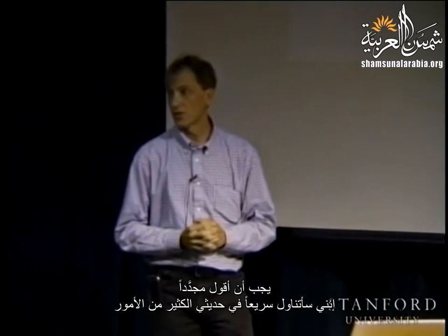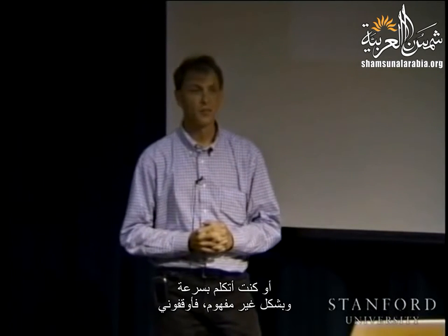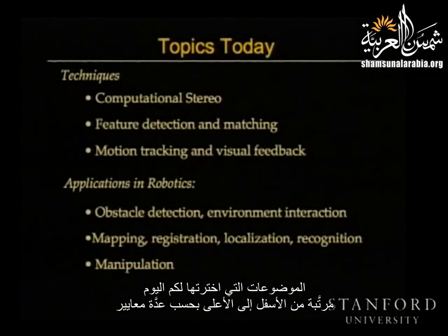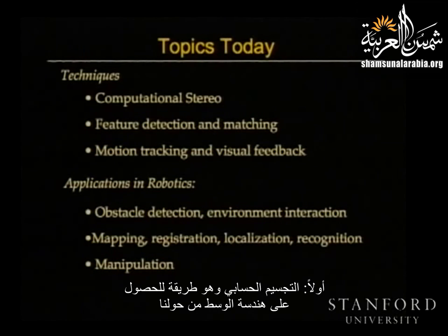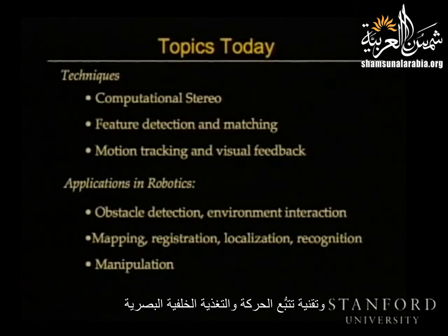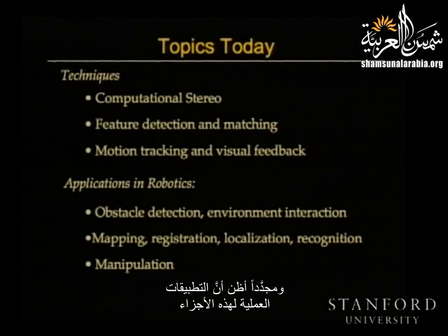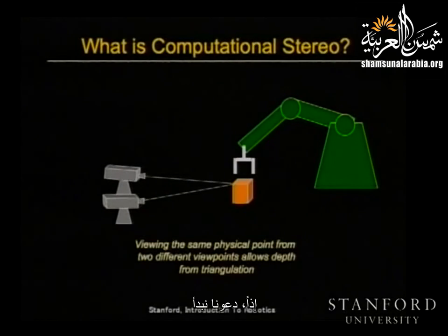I'm going to really breeze through a lot of material quickly, but this is a class — if you have a question or if I'm mumbling and you can't understand me, just stop and we'll go back and talk in more depth. The topics I've chosen today, from low-level capabilities to higher level, are: first, computational stereo — a way of getting the geometry of the environment around you; feature detection and matching — a way of starting to identify objects and where you are; and motion tracking and visual feedback — how you actually use information from vision to manipulate the world.